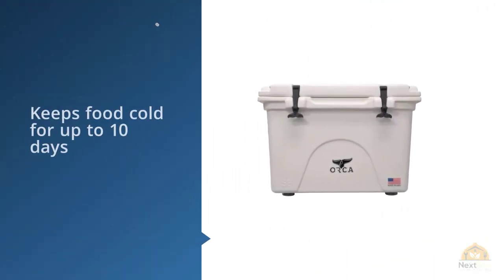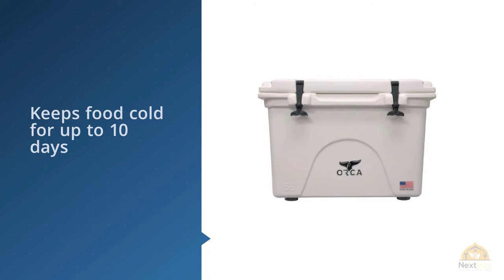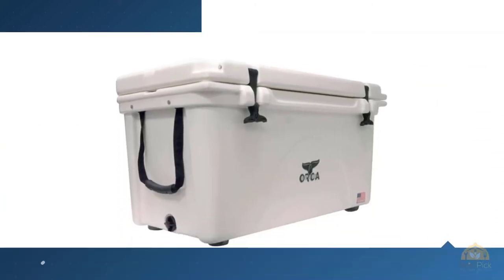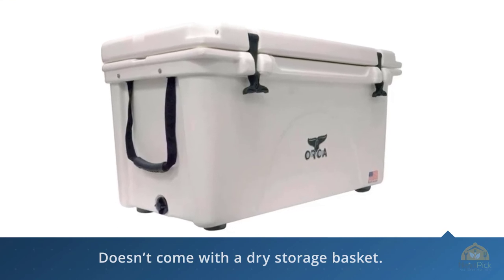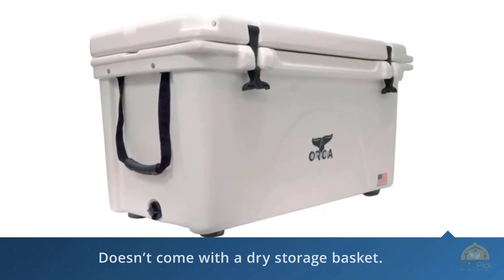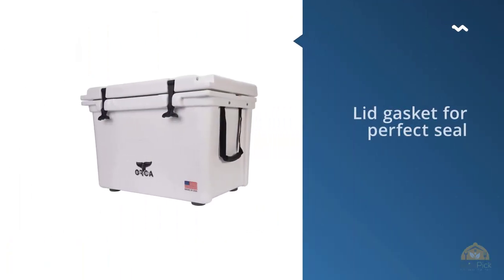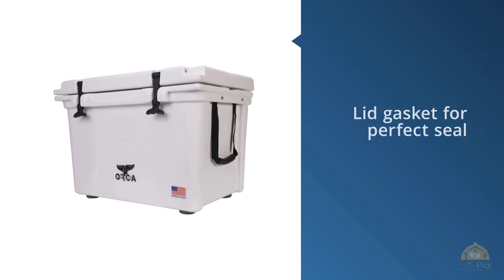Orca states that it keeps food cold for up to 10 days, but around 5 days with the same ice is about average depending on conditions. Additional features include a rubber sealing gasket for improved insulation, integrated hinges, thick rubber latches, burly rope handles, and built-in tie-downs. Another feature worth noting is the netted pocket on the back of the cooler. Unfortunately, this cooler doesn't come with a dry storage basket.